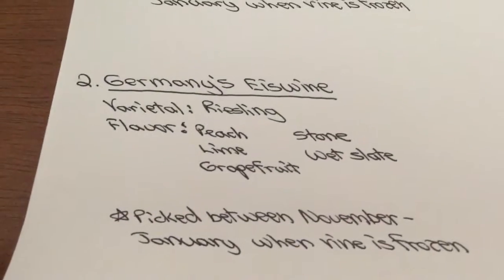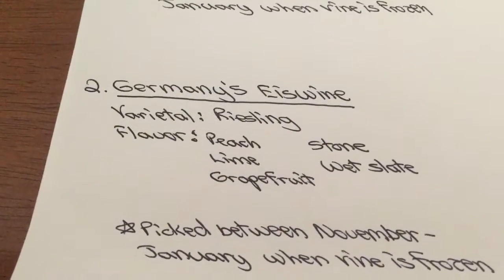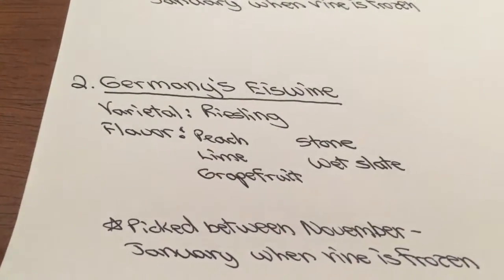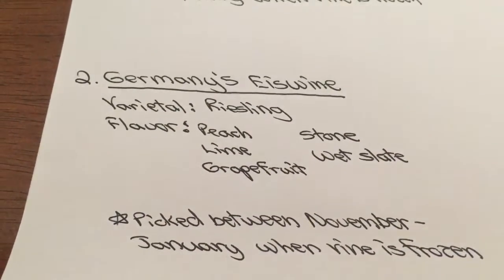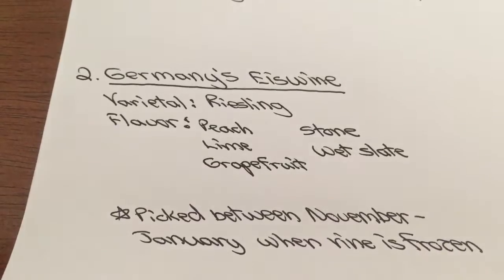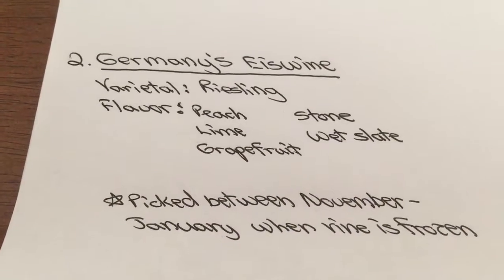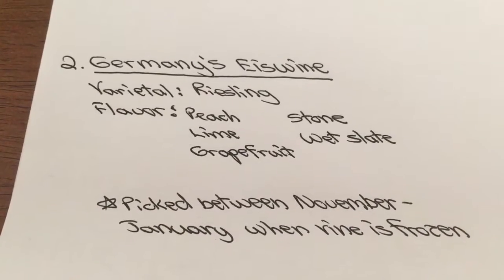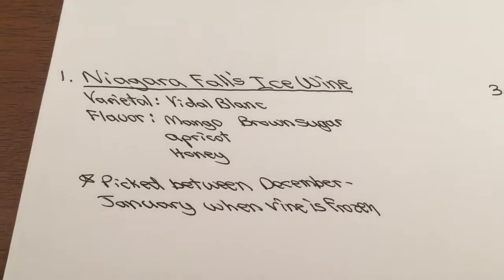While in Germany they refer to ice wine as Eiswein — so you see the different spelling there. The varietals differ, but there's a lot more peach, lime, grapefruit, stone, and wet slate. What they have in common is that they are picked between November and January when the vine is frozen.